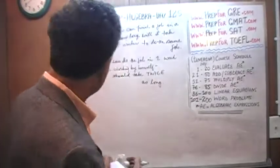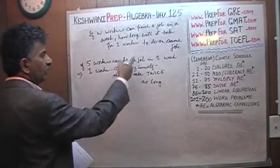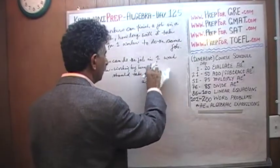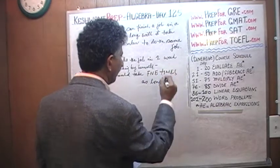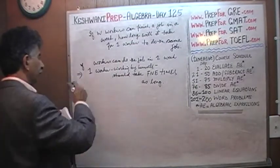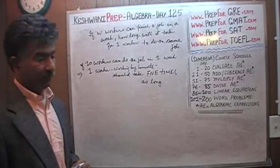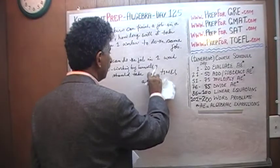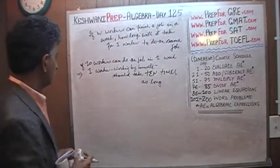What if you change the number? If five workers can do a job in a week, then one worker working by himself should take five times as long. If ten workers can do a job in a week, then one worker working by himself should take ten times as long, and so on and so forth.